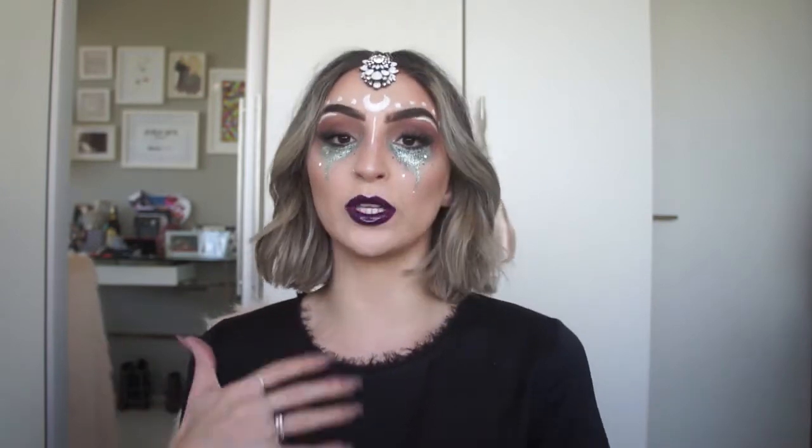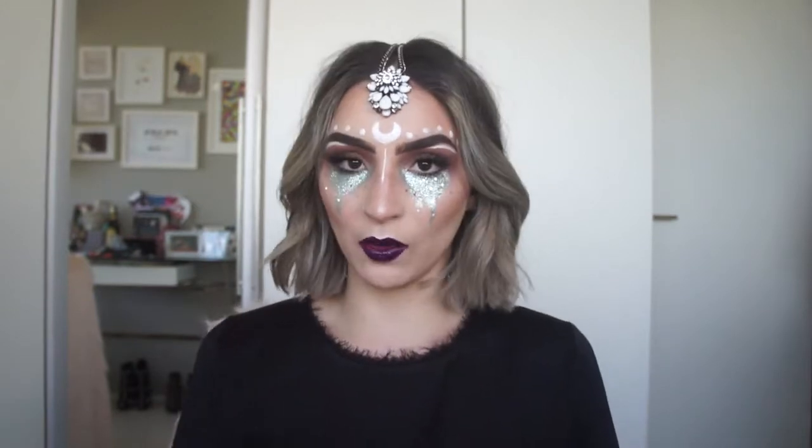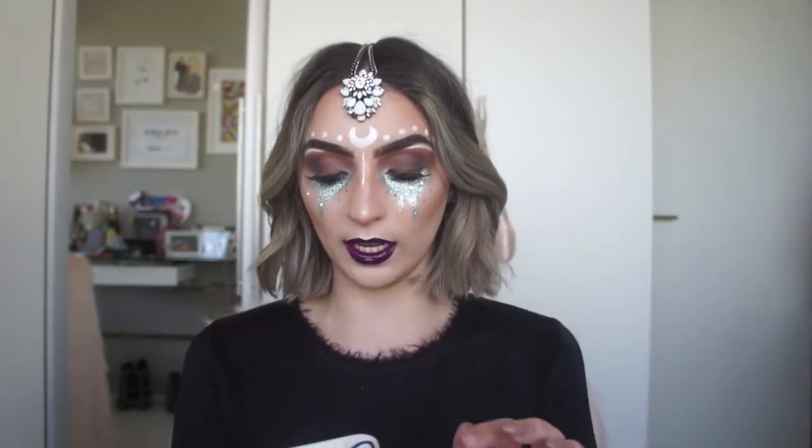Eu dei aquele neon no vídeo passado, que foi uma coisa um pouco mais simples, ainda assim diferente, que você pode usar quando você não quer abusar muito. E esse aqui é tipo, realmente, estou maquiada pro Halloween — estou cheia de acessórios e com glitter na cara. A ideia desse look eu tirei do Pinterest.